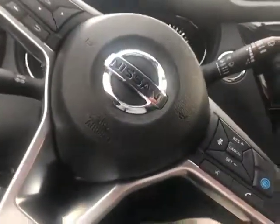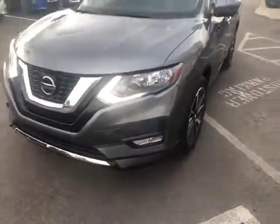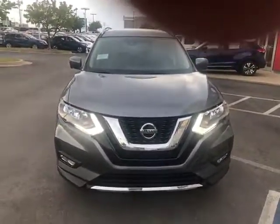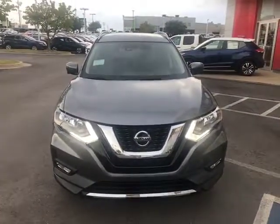There are a lot of great features on the Rogue. You've got an eight-way power seat with lumbar support and four-way power on the passenger side. The alloy wheels look really nice on here. You've also got LED headlights, a beautiful V-shaped grille, and fog lights — it's a nice overall beautiful-looking vehicle.